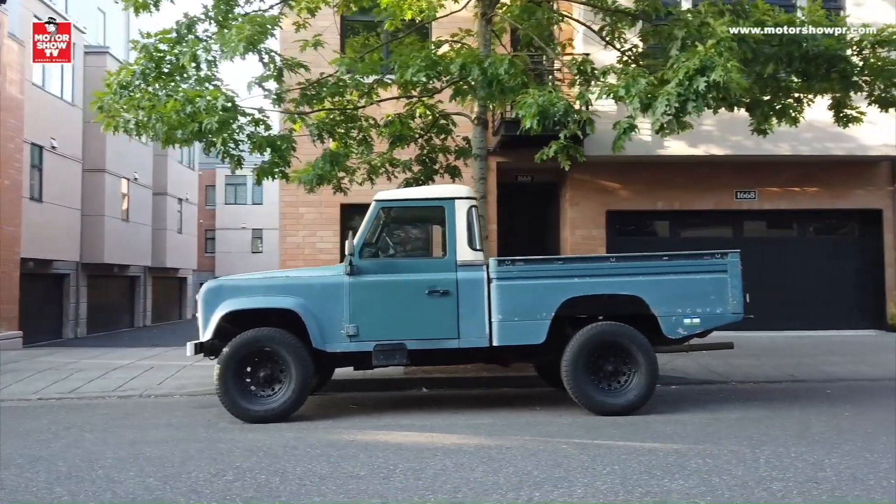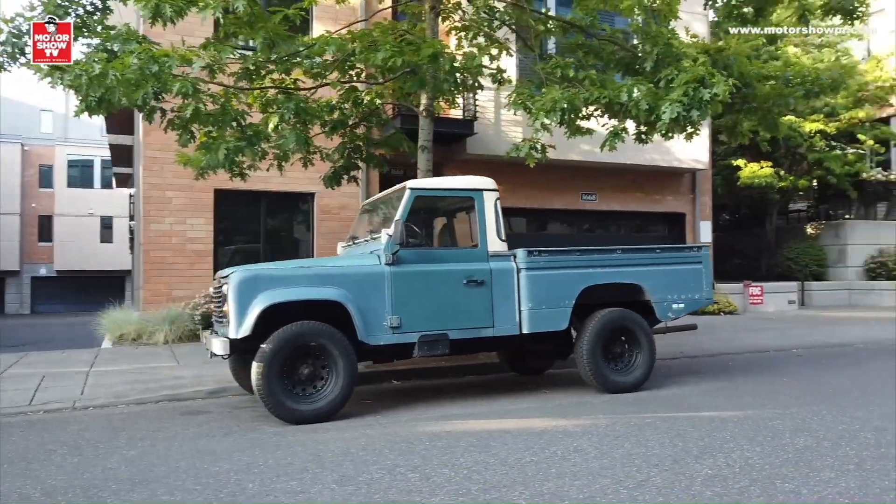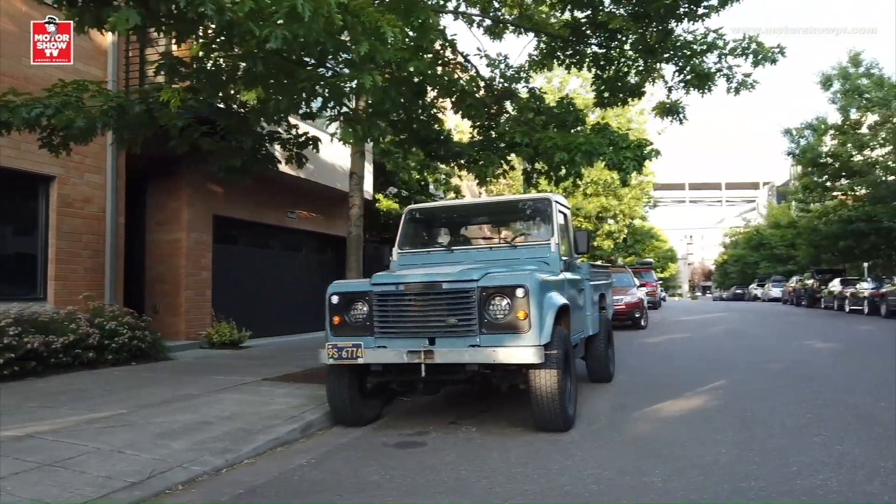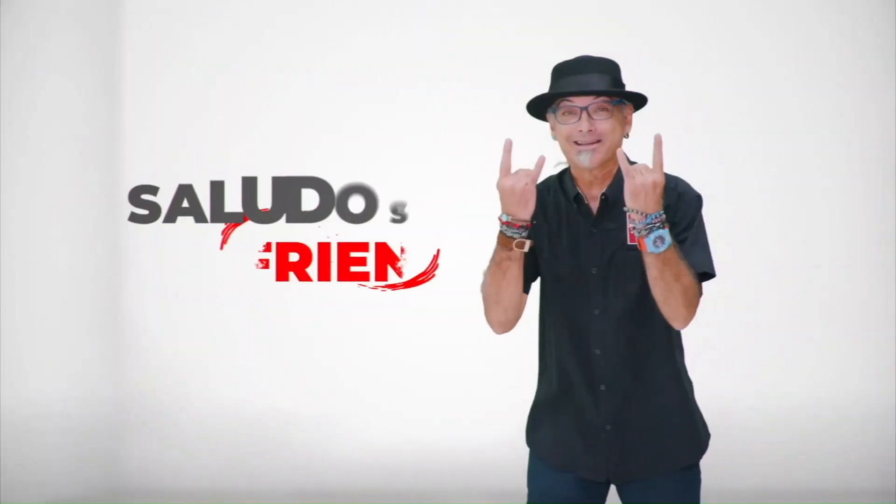Pues ahí los tuvieron, my friends: los unicornios y autos más interesantes que vi en Portland, Oregon. Yo se los dije, que es una ciudad con tremenda cultura de automóviles antiguos. ¿Cuáles fueron sus favoritos? Pónganlos en los comentarios.